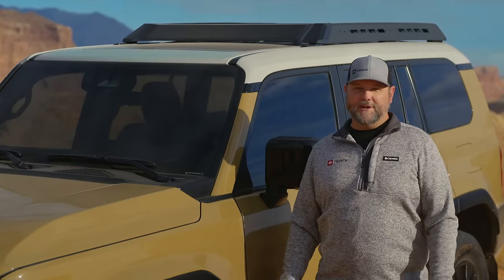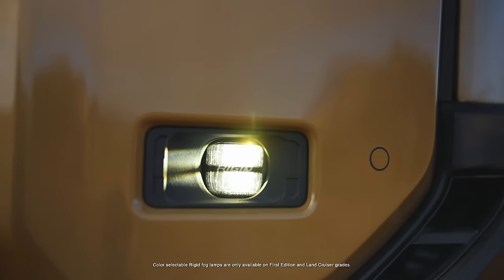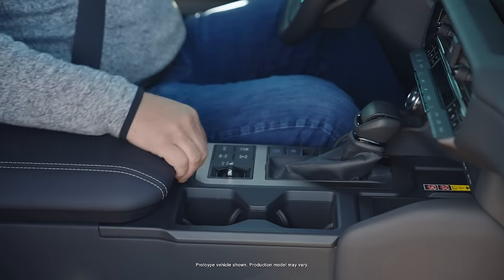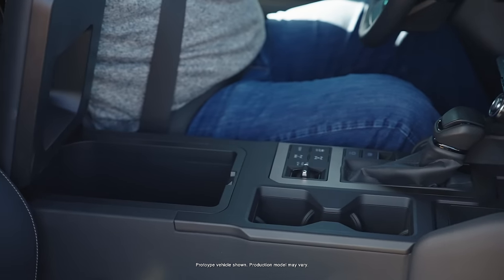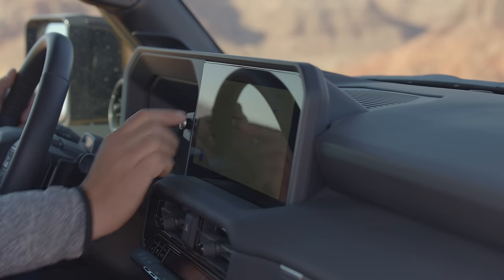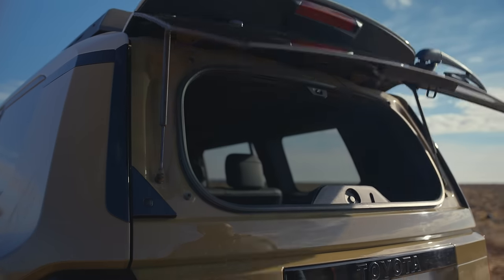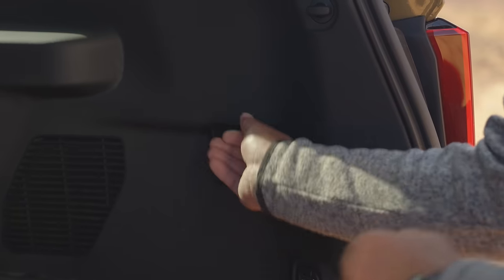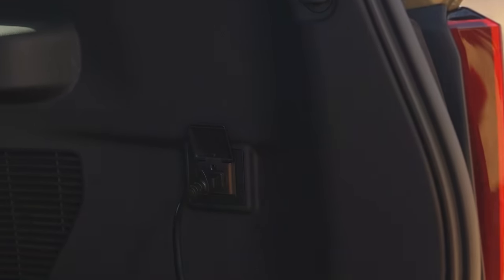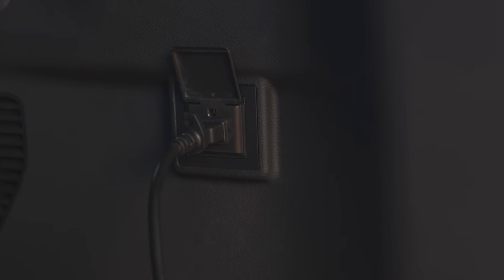Before we wrap things up, I just have to point out some of the cool new features this new model has. First off, the color-selectable rigid fog lamps. Next is the available console cool box, which keeps your drinks cold in that desert heat. The soft touch surfaces for your knees and palm rest for using the touch screen are nice. The push-button access for the rear window opening is super handy. And one of my favorite tech features — the 120-volt, 2,400-watt power inverter in the trunk, which can power all sorts of tools or camping accessories that need that big power.